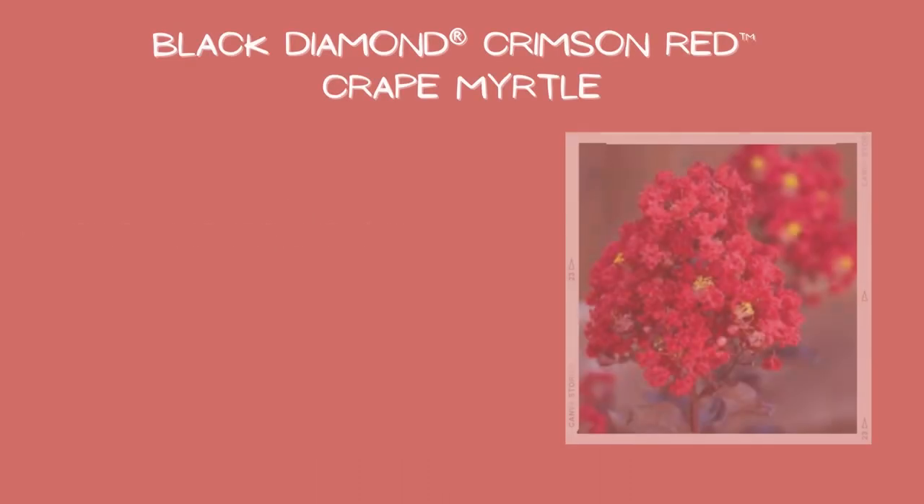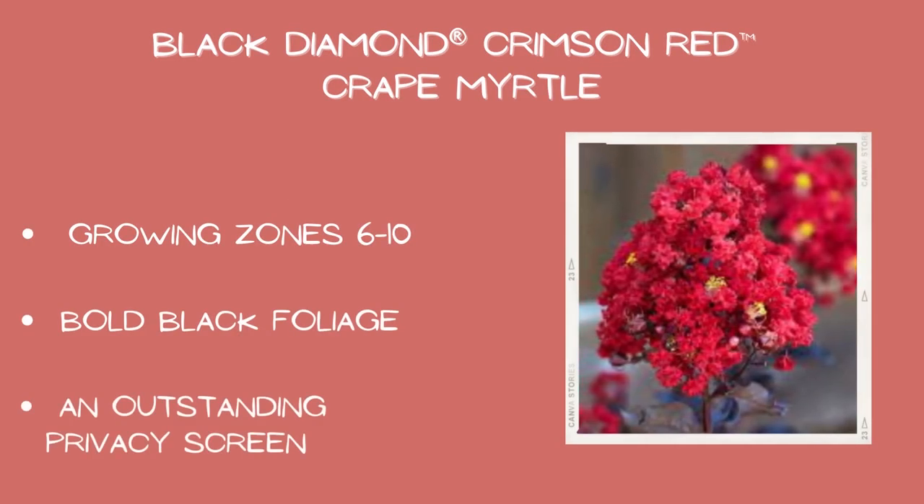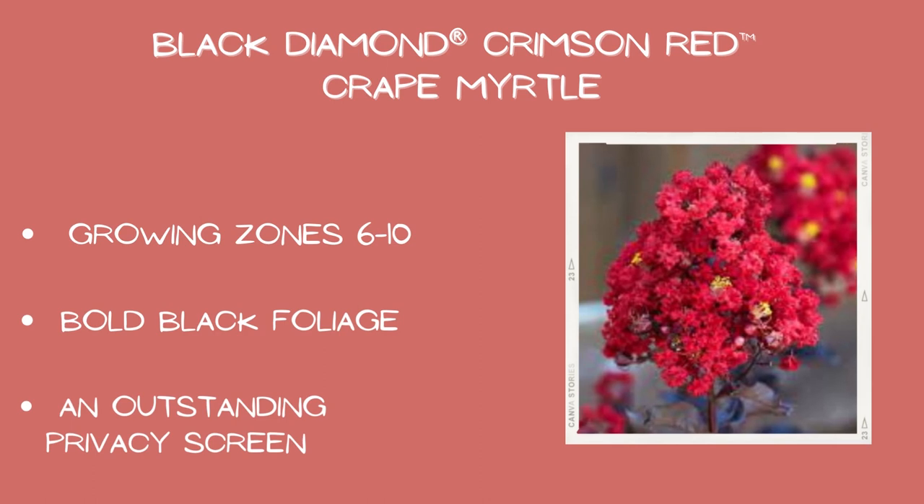Black Diamond Crimson Red crepe myrtle: growing zones six through ten, bold black foliage, and an outstanding privacy screen.